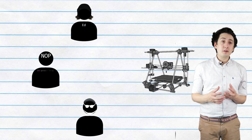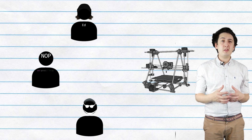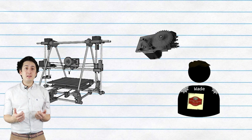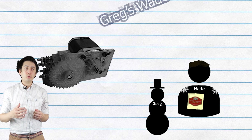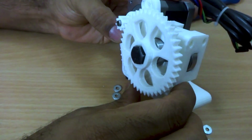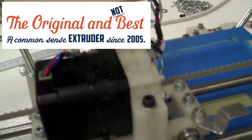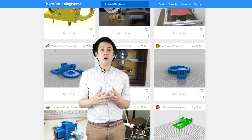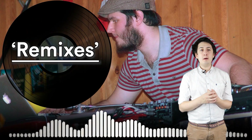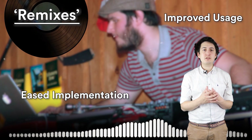Lots of other contributions were made by individuals focused on improving the build process and performance of the Mendel. One huge contribution was the Wade's geared extruder and the subsequent Greg's Wade's extruder, which was cheaper, faster, and better performing than Adrian's original geared extruder. That extruder continued to evolve over the next few years, spawning what later became known in the community as remixes, each of which improved on its usage or eased the implementation of the extruder.